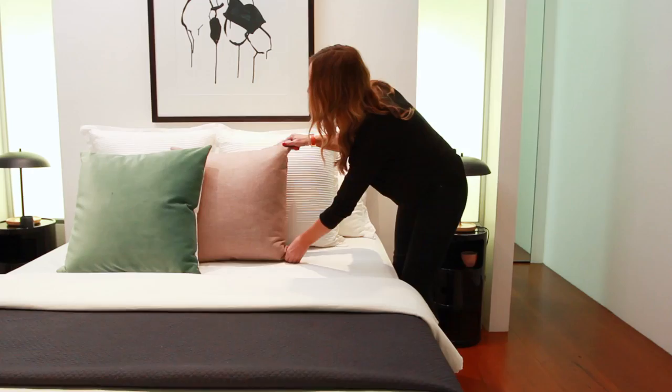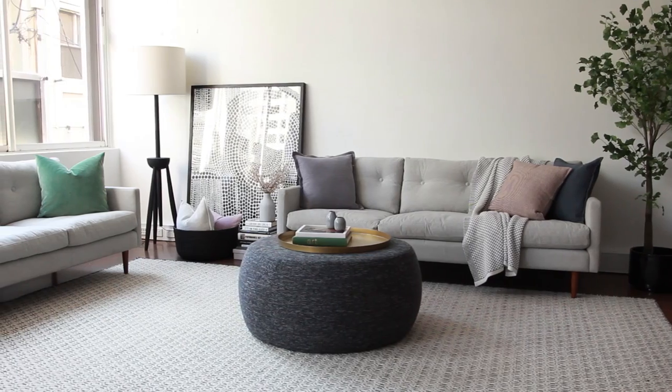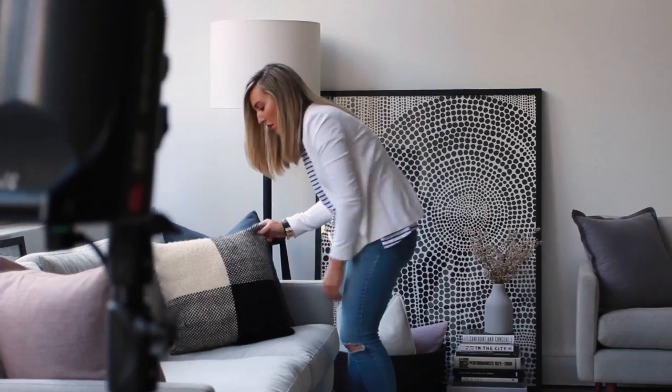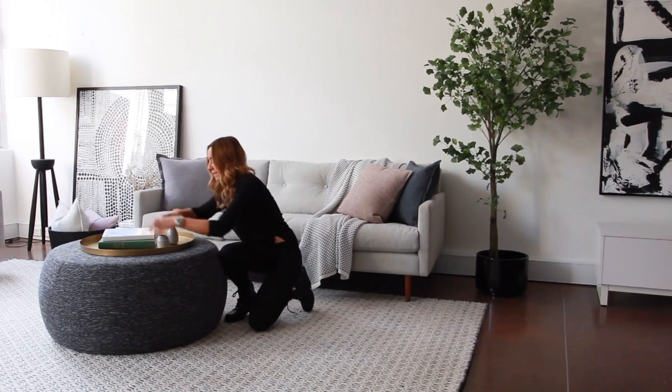Dulux Natural White is a very versatile colour. We think it works best in spaces that are north-west facing with lots of natural light coming through. It is a bit warmer, so it's one that goes contemporary but not too cold, because it's got that red and brown tint at its base.